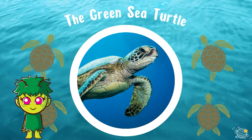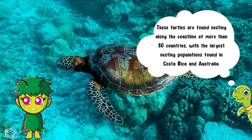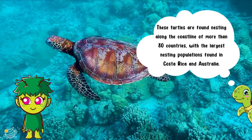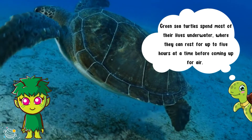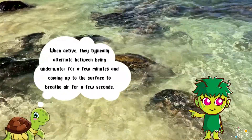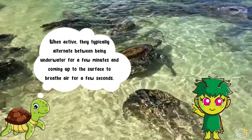The green sea turtle. These turtles are found nesting along the coastline of more than 80 countries, with the largest nesting populations found in Costa Rica and Australia. Green sea turtles spend most of their lives underwater, where they can rest for up to five hours at a time before coming up for air.